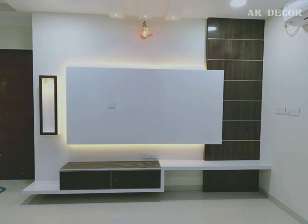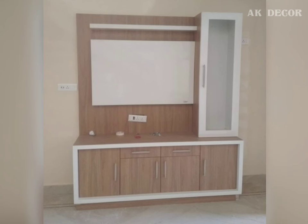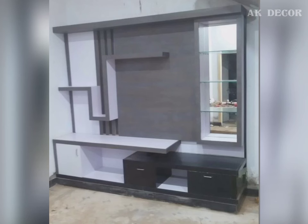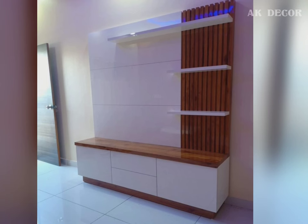TV units are great for decorating vintage and rustic living rooms, as they don't disturb the atmosphere of the room. So, how do you choose the right wall unit or floor TV unit? You must understand the benefits of the TV unit — they not only provide storage space but also enhance your living room. However, make sure to consider several points before buying a TV unit.